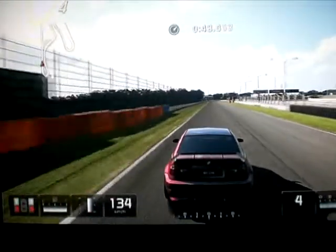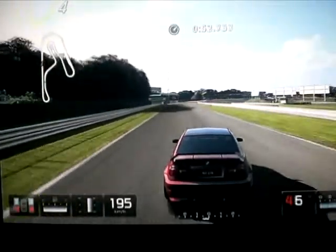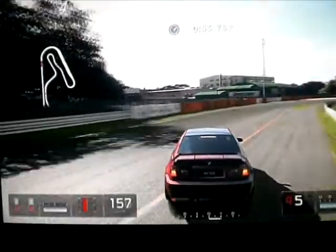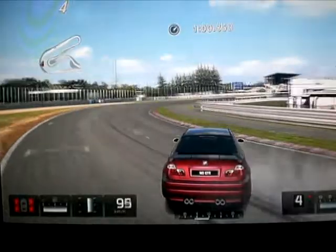Franchement, cette BMW M3 je la conseille vraiment pour le drift, parce que franchement elle est vraiment bien pour le drift, elle est 10 fois mieux que la RX-7 et que la BMW M5 que j'avais avant.